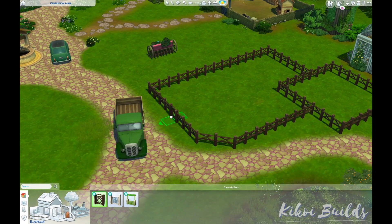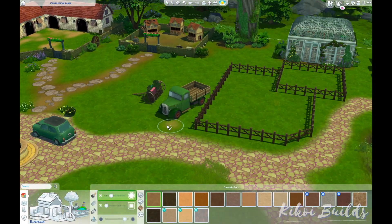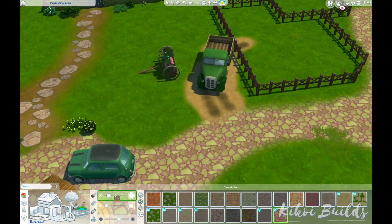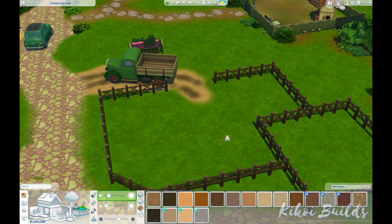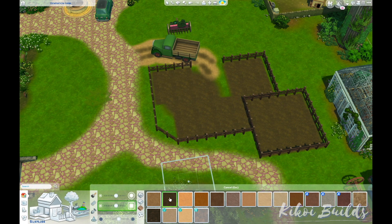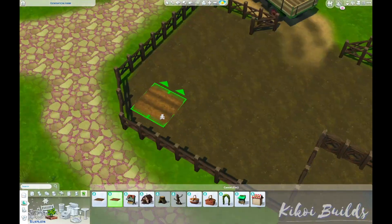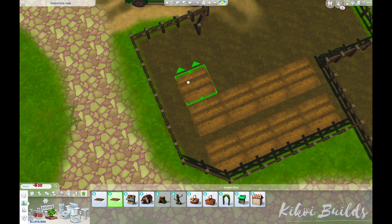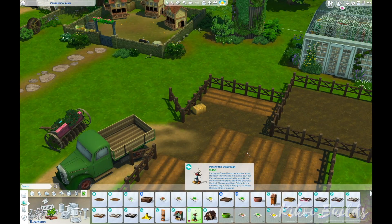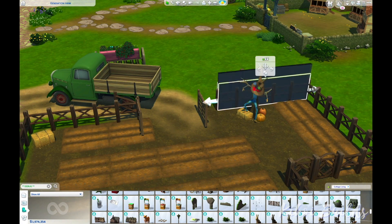I placed a giant gardening patch for your Sims to make quite a lot of money. When I was playtesting I made a lot of money from the giant crops growing there. This lot will come with all the giant crops already planted: aubergine, pumpkins, watermelons, lettuce, and mushrooms. Once you harvest all of this it's quite a lot of money — I love gardening in my game.